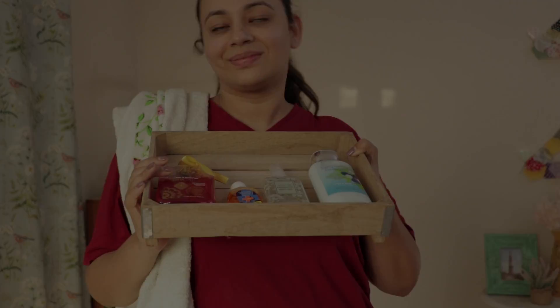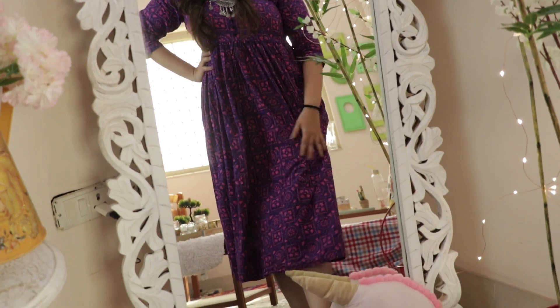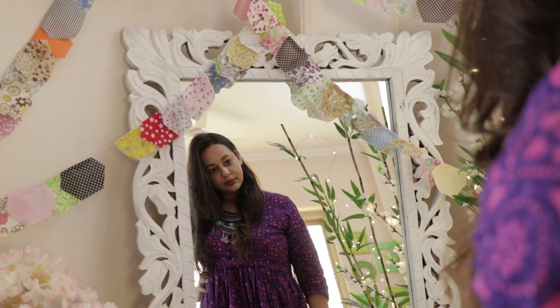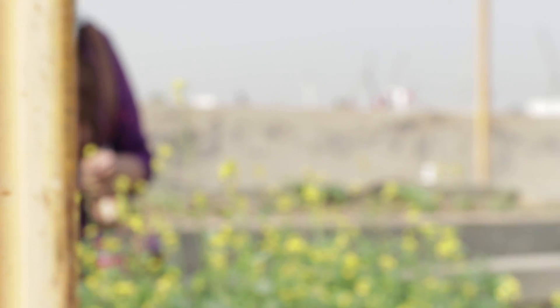The fourth tip is to wear flowy clothes which make you feel very comfortable, and especially they should be made of cotton. Also carry a scarf with you as well as sunglasses.